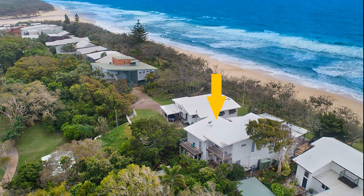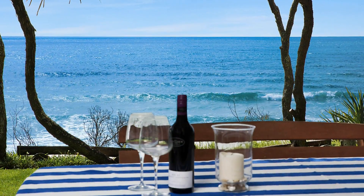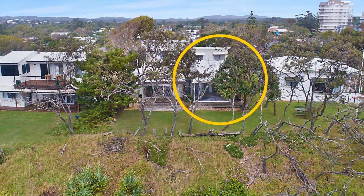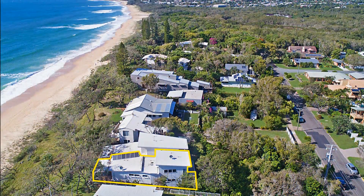Unit 2, 29 Watson Street, Currimundi. This amazing unit is blessed with magical ocean views and rare beachfront privacy, perched atop the dunes on Currimundi Beach.